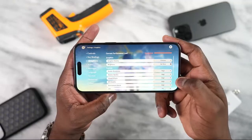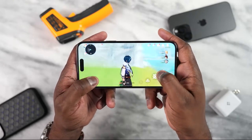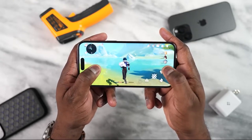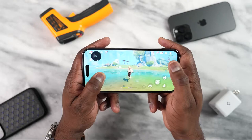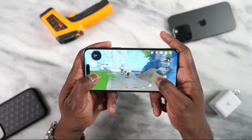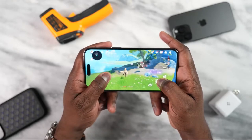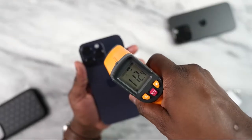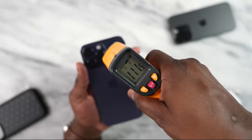Moving over to Genshin Impact, which is of course our temperature demon — I played this game for about 30 minutes and got some really solid gameplay. It ran at 60 frames per second; there were a few hiccups here and there but nothing too crazy. It felt standard from what I could expect. When it comes to temperatures, I got about 112°F, which is actually an improvement from last year where I was getting about 114 to 117°F on the iPhone 13 Pro Max. I like that improvement in temps, but 112°F is still a little bit high for me.